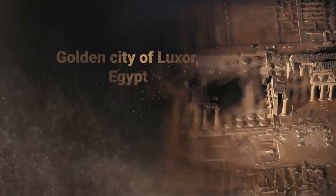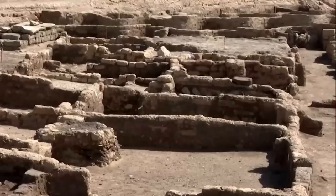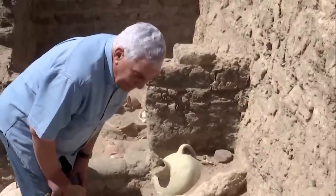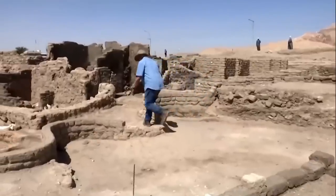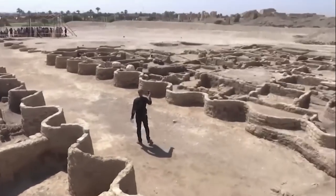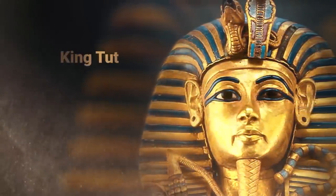The number one archaeological find is the Golden City of Luxor, Egypt. One of the greatest ancient Egyptian towns ever discovered is said to have remained buried under the sand for thousands of years and escaped researchers for ages. The site was found by chance while researchers were looking for the funeral temple of the child pharaoh Tutankhamun along the Nile's west bank near Luxor.